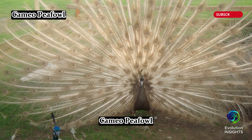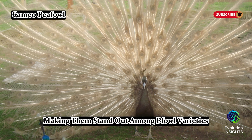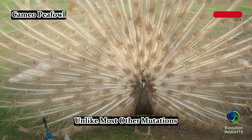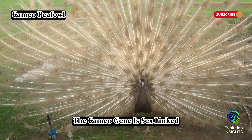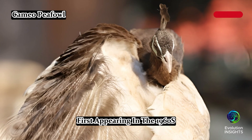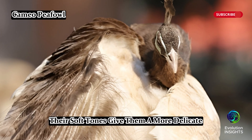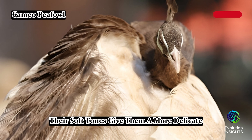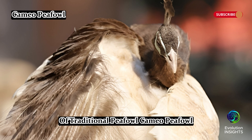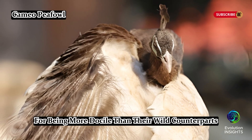Cameo peafowl have a distinct beige or light brown coloration, making them stand out among peafowl varieties. Unlike most other mutations, the cameo gene is sex-linked, meaning only females can pass it to their offspring. First appearing in the 1960s, this color mutation is relatively recent. Their soft tones give them a more delicate and refined look compared to the iridescent blues and greens of traditional peafowl. Cameo peafowl are also known for being more docile than their wild counterparts.